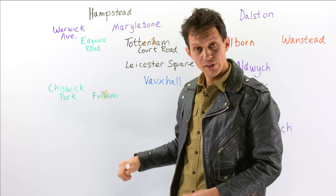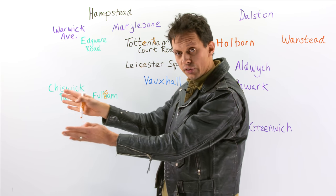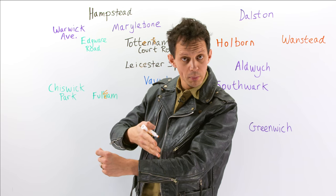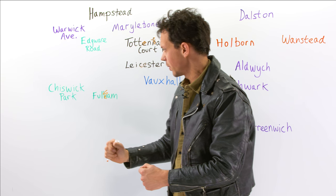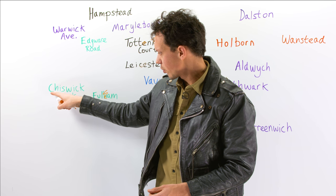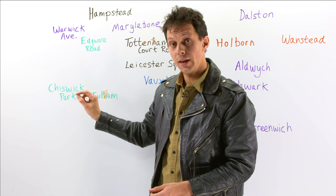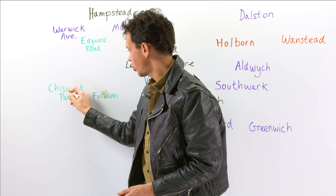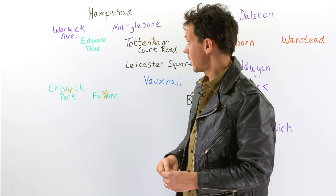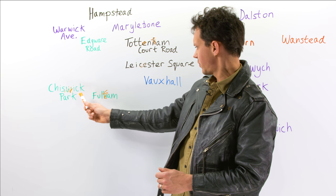Fulham is in green because it's on the District line. If we go a little bit further out, the District line separates into three parts. You need to make sure you're on the right train, otherwise you'll end up in Wimbledon when you want to be going to Richmond. If you're on the Richmond branch of the line, you may come across Chiswick Park — we shorten it to 'Chiswick'. That's a rule I've touched on in my other places in the UK video. So we've got Tottenham, Leicester, Fulham, Chiswick.